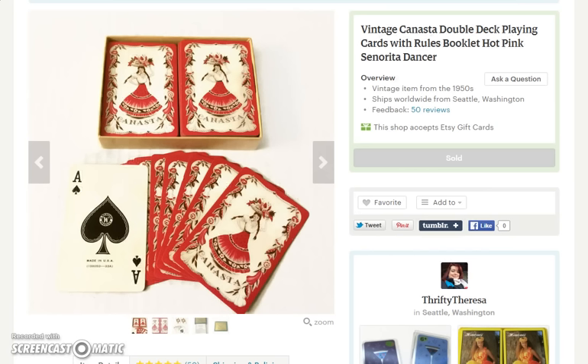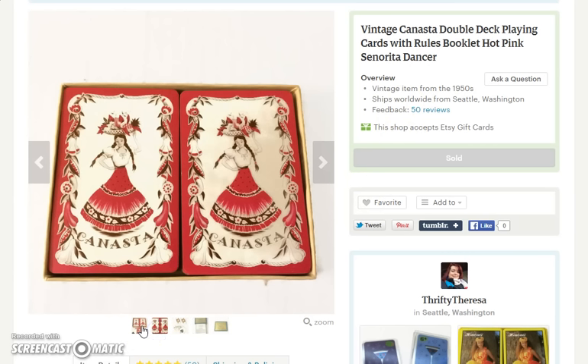Then I had another international sale. This is a set of Canasta cards with a gorgeous dancer on it. And this set went to... Australia. The set of cards themselves sold for $12, and then of course the customer paid more for shipping.